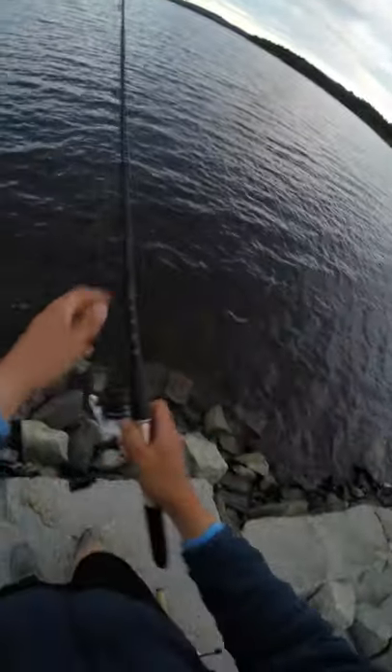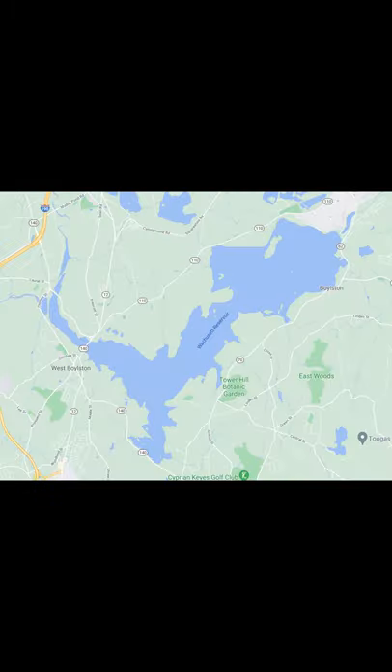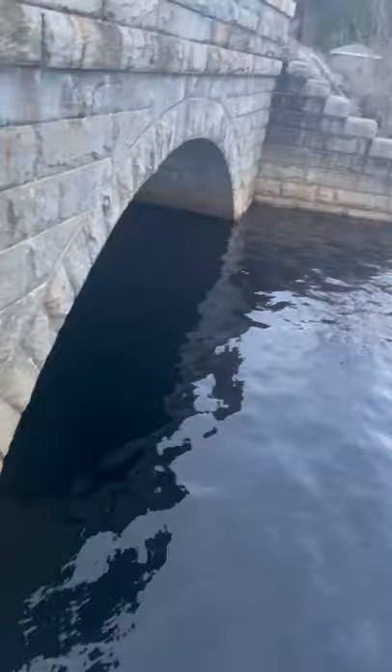Breaking down Wachusett Reservoir, part two. To give you guys an idea of how big this place is and why it warrants multiple videos, this is my normal fishing hole. Those of you who are local know that this isn't just a puddle-sized pond, it's a decent-sized lake. And this is the Wachusett Reservoir — yeah, not something I can figure out in just a little afternoon dangle session.